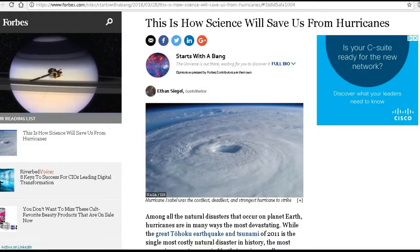This is how science will save us from hurricanes. Among all the natural disasters that occur on planet Earth, hurricanes are in many ways the most devastating. It's the single most costly natural disaster in history and the most expensive ones tend to occur in North America — among them Katrina, Irma, Sandy, Harvey, and Maria, with winds often exceeding 125 miles per hour.